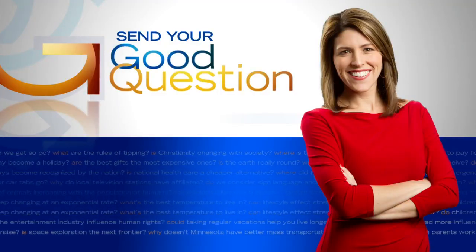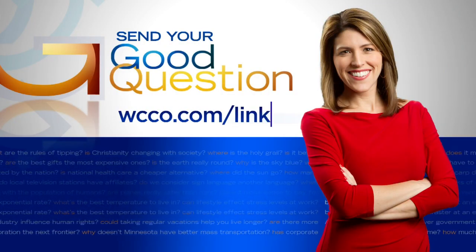All right, thanks Heather. If you have a good question for Heather, please email it by going to WCCO.com/links.